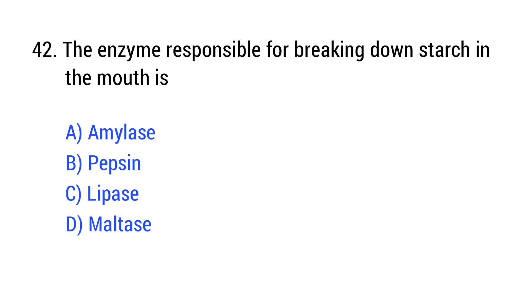Question number 42. The enzyme responsible for breaking down starch in the mouth is? The right answer is Option A: amylase.